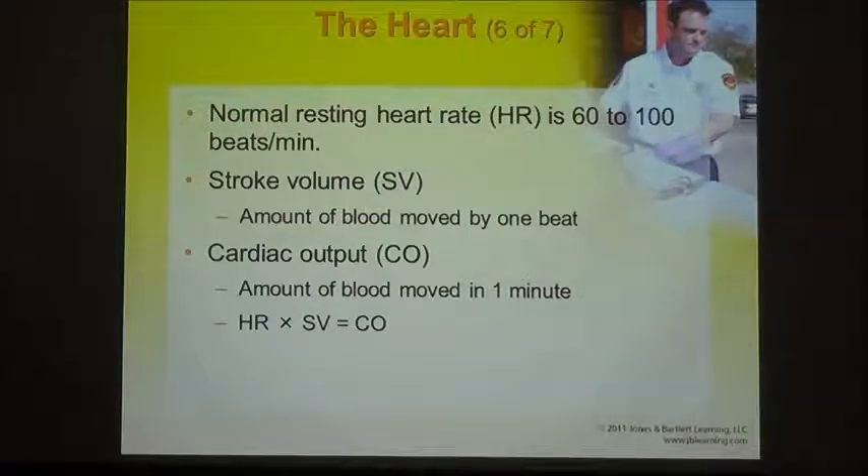If your heart rate is 80 and the blood pumped out is 70 milliliters, you will have a cardiac output of 5,600 milliliters per minute. Our circulating blood volume is about 5,600 milliliters, so that means it takes one minute for a red blood cell to journey from the lungs, pick up four oxygen molecules on the hemoglobin, travel down to the cell, drop off the oxygen, and come back up to the lungs.